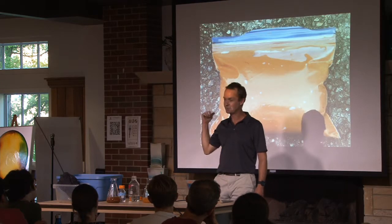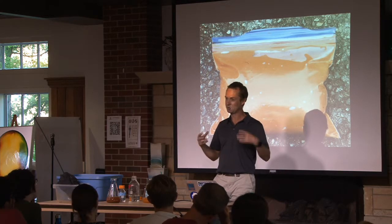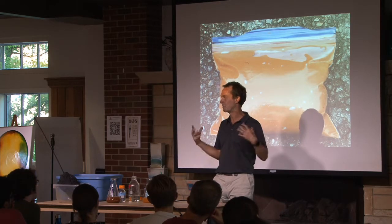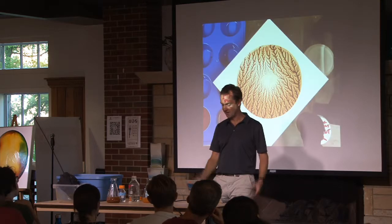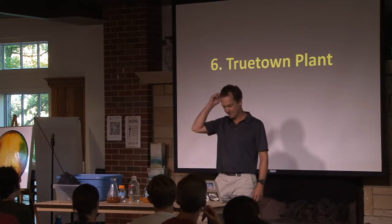We got some great pigment out of it — this is the first real pigment we've produced from a treatment process, from a process that can actually clean up the water. And John made a painting with it.